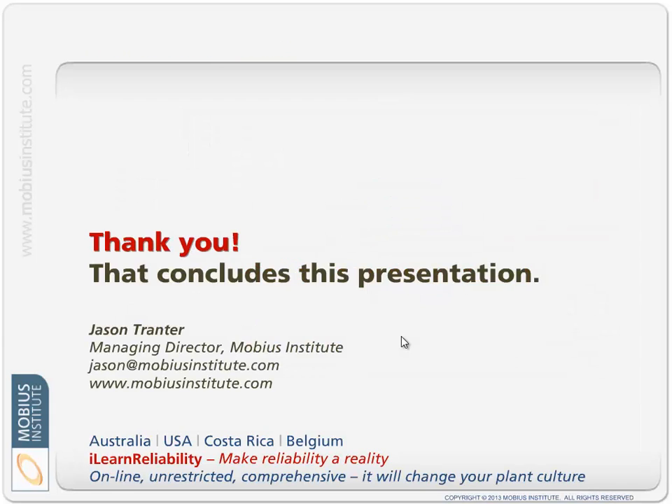Thank you very much for taking this time to go through this presentation. I hope it's given you a good overview of what iLearn Reliability is for, how it works, and what it looks like. If you have any questions, please write to either myself or just learn at mobiusinstitute.com, or of course you can look at our website. Thank you very much for viewing this presentation.